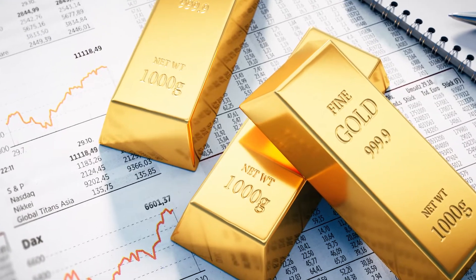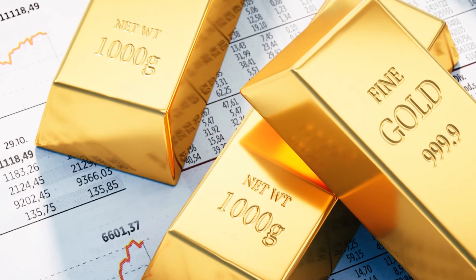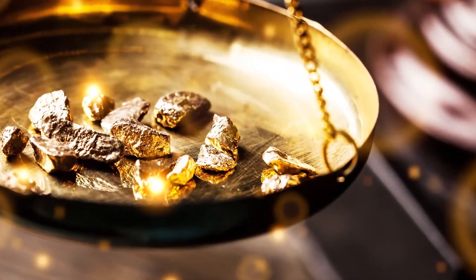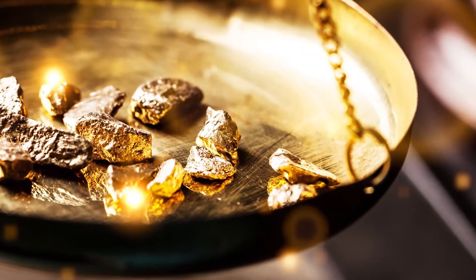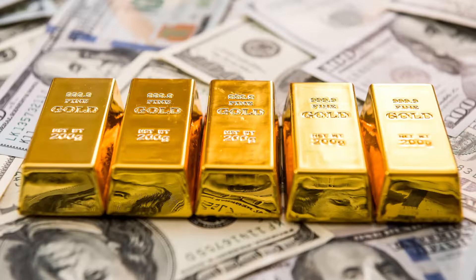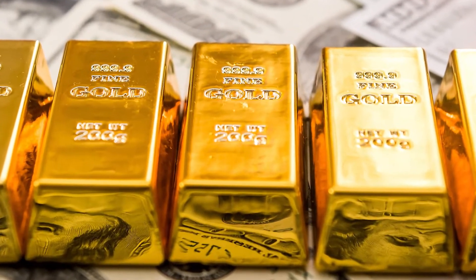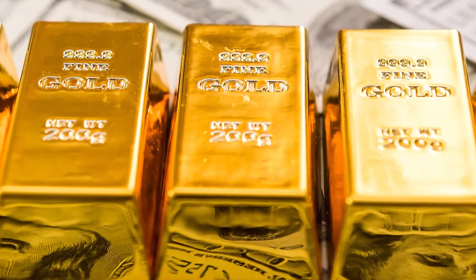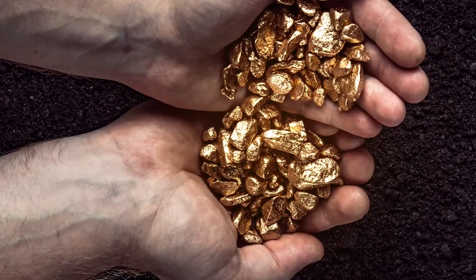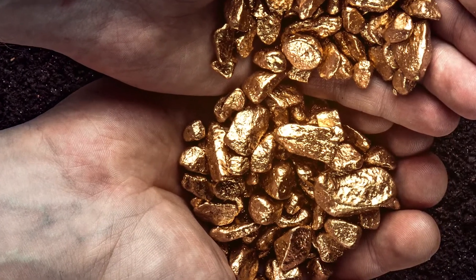Hi guys, Conor from Zenfinex here, back with an updated gold monthly forecast. Today I'm going to be exploring the gold market, which in my last video closed out a really rough quarter on a high-ish note around the key 1700 level. Now I mentioned that there were signs that this could be a good month for gold, and this has proven to be true as we are swiftly approaching the key 1800 level. I'm going to see if there are still legs in this move, or whether we might start to see the chart pulling back just slightly.